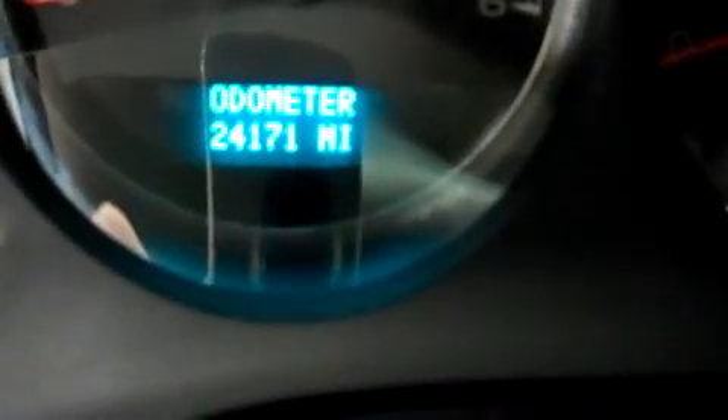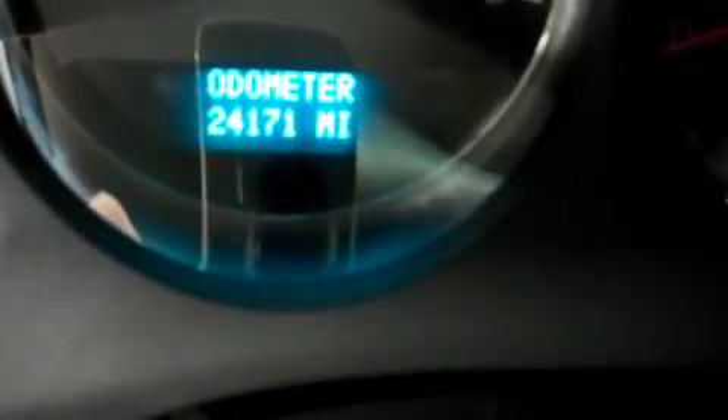Let's take a look at the second row. It's very spacious and the leather bench seating is in good condition. These seats fold up easily for cargo space. There aren't any kick marks or scratches on the door panels. The odometer reads 24,171 miles at the time of this video.